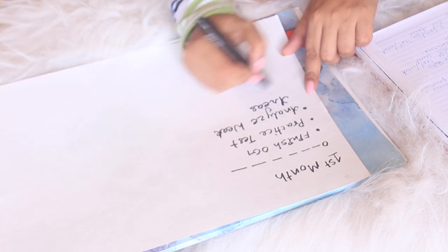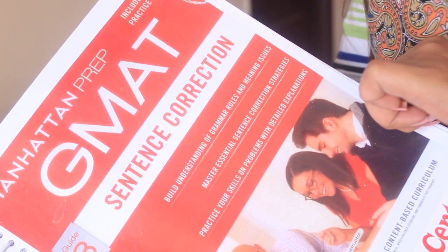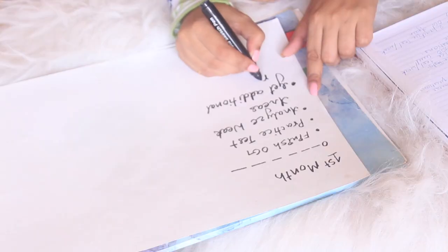After analyzing my first test, I identified my weak areas. Sentence correction was bringing my score down enormously — that needed the most work. I was pretty good at critical reasoning, so I didn't focus on it heavily. For reading comprehension, I needed to improve speed, especially in science and technology passages. In math, I was good overall except for permutation and combination. For data sufficiency, I also needed a lot more practice since it doesn't appear in Indian competitive exams.